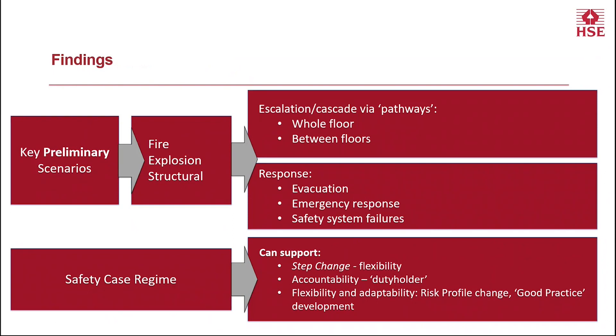To summarise the findings, we did identify key scenarios — as you might expect, fire was a key one that came out quite strongly in stakeholder engagement and in the literature. But also explosion and structural scenarios were key. Related to those scenarios is how those events can cascade or escalate — often by various pathways, as we can see from Grenfell through the cladding, but there are other pathways through which incidents can spread and become more significant. Within buildings, that can be across a whole floor or between floors — both upward and downwards within a building.